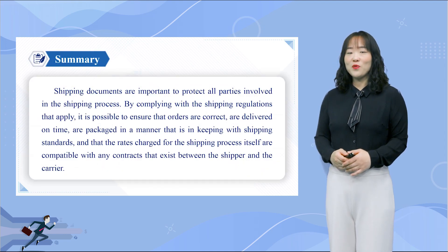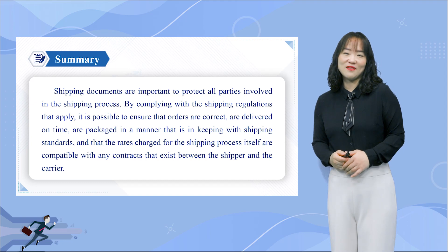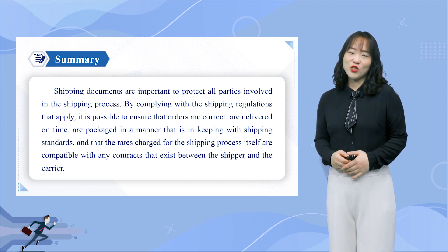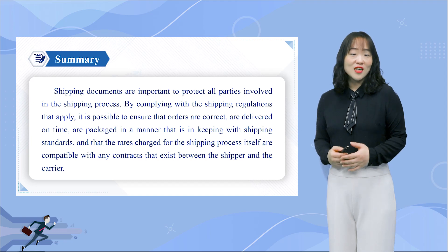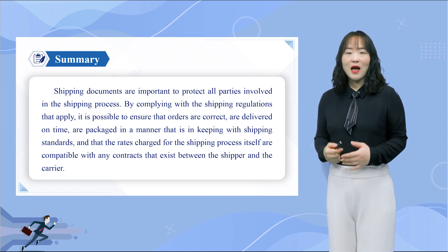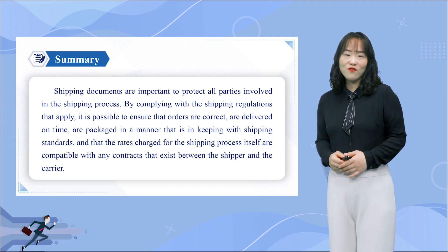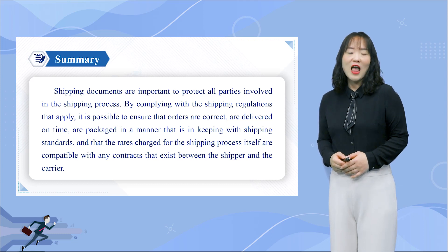So much for the Bill of Lading, shipping documents, and cargo transportation. Remember that shipping documents are important to protect all parties involved in the shipping process. By complying with shipping regulations, it is possible to ensure that orders are correct, delivered on time, packaged in keeping with shipping standards, and that the rates charged are compatible with any contracts that exist between the shipper and the carrier.